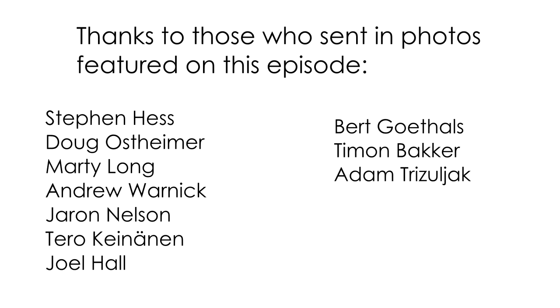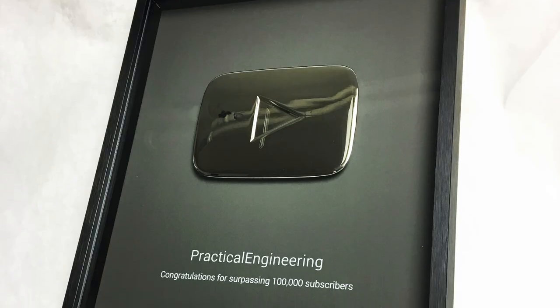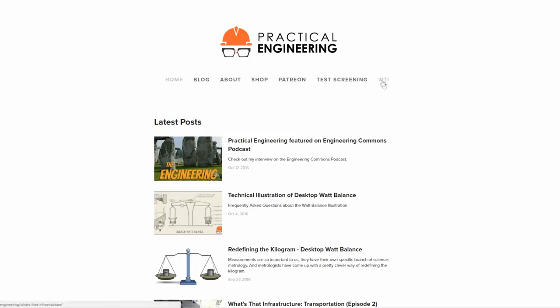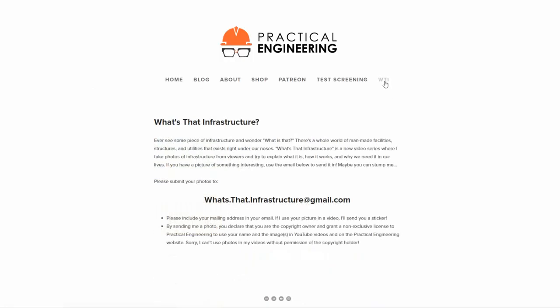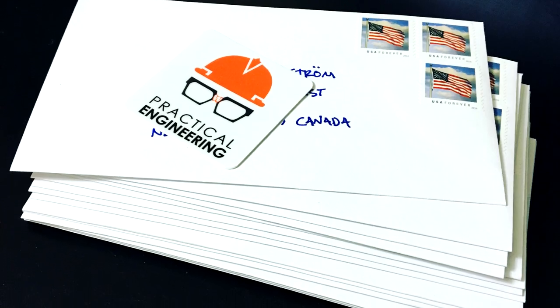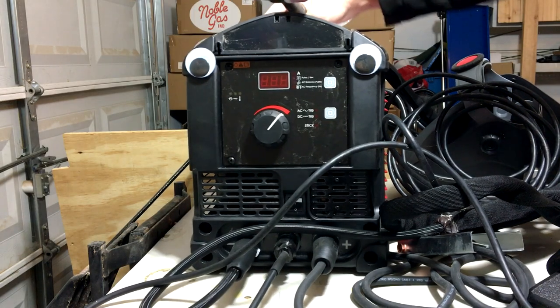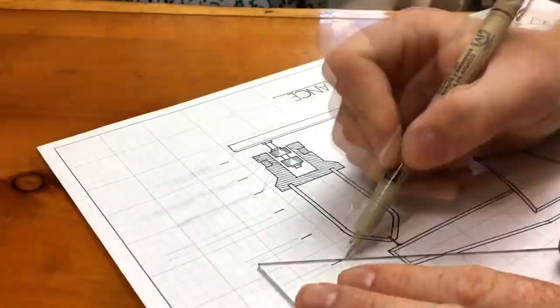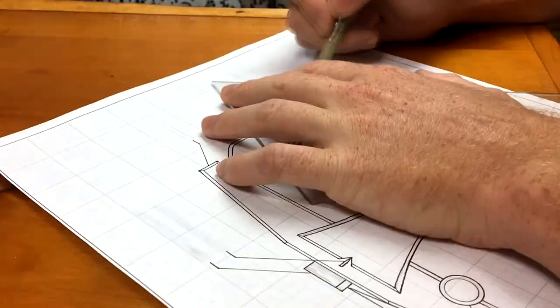Thanks again to everyone who sent in photos. It makes me really happy to discover that so many people are interested in videos about infrastructure, and it's really encouraging to receive so many enthusiastic emails. If you've got a picture you'd like to share, send it in to whatsthatinfrastructure at gmail.com. Make sure you mention that it's okay for me to use it in a video, and include your mailing address, because if I use your photo in a video, I'll send you a Practical Engineering sticker. I've got some very cool videos in the works, so if you like this kind of stuff, subscribe to the channel. Have a great new year, and as always, thank you for watching, and let me know what you think.